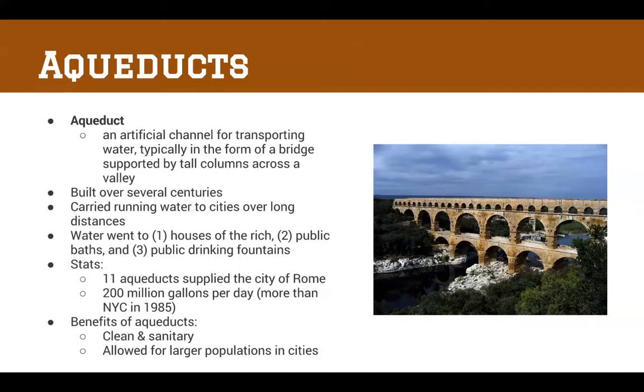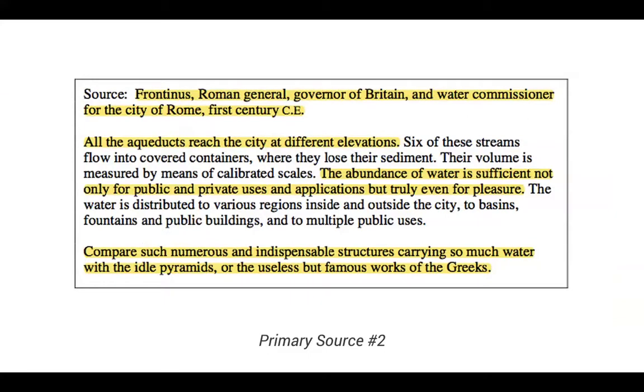Aqueducts were artificial channels for transporting water, typically in the form of a bridge supported by tall columns across a valley. Not all aqueducts look like this — 80% of Roman aqueducts were actually underground. The aqueduct systems were built over several centuries and carried running water sometimes from over 50 miles away. Water usually went to one of three places: the houses of the rich, public baths for sanitation, and public drinking fountains. Eleven aqueducts supplied just the city of Rome — about 200 million gallons per day, more than New York City could handle in 1985.